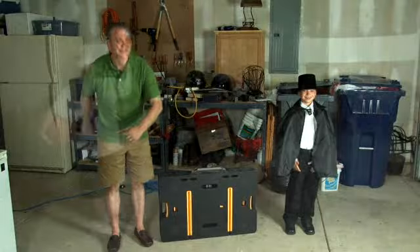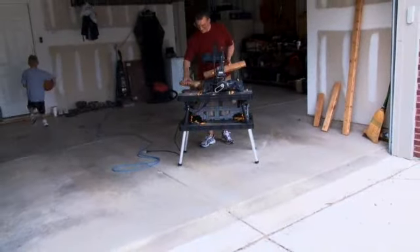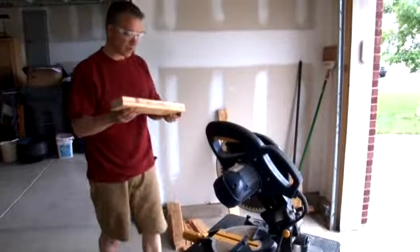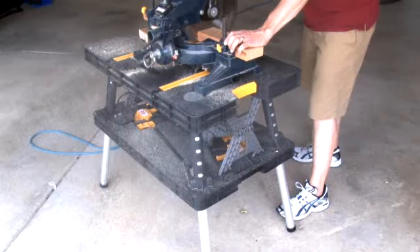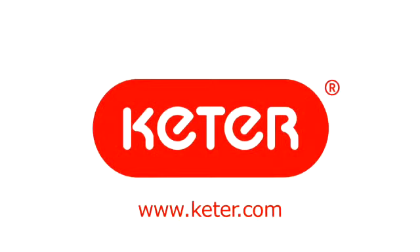Bring a little magic to your workshop with the folding work table from Ketter. With two incorporated 12-inch clamps and the ability to hold up to 400 pounds, this portable workstation can bring a little spark to any project.